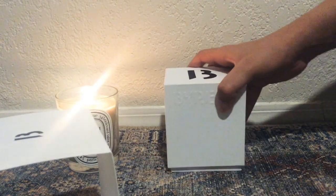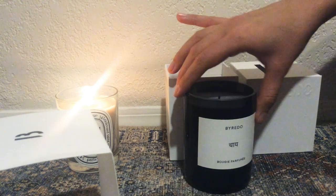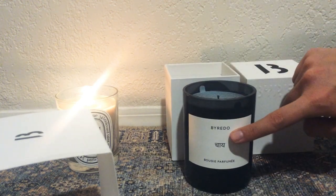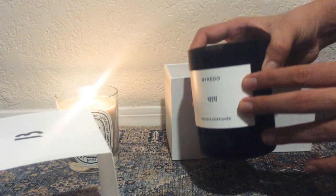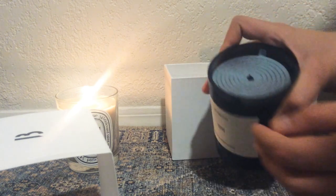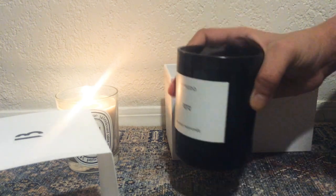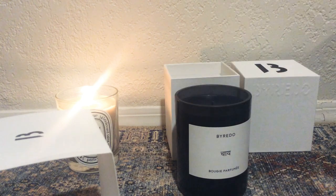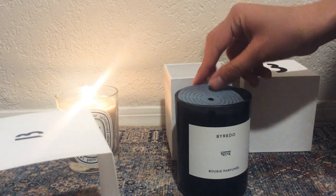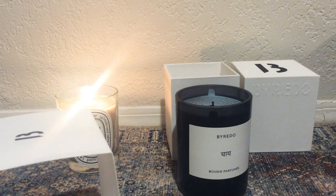When you lift the lid, here is the candle. It says chai in Hindi on the label. This is a very different look than the Diptyque candle - the glass is a smoky obsidian looking glass and the candle wax itself is also jet black. It's a very elegant look. It definitely smells like spicy tea. On a sniff, I pick up hints of cinnamon, cardamom, maybe some black pepper, and maybe some clove. It's definitely spicy.